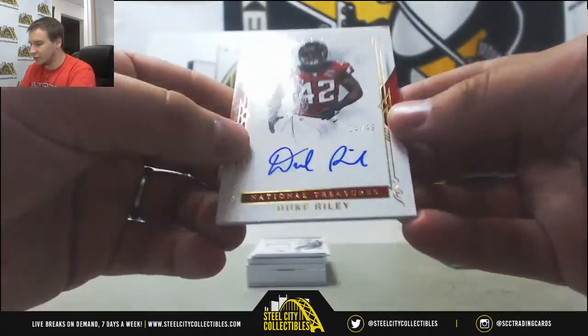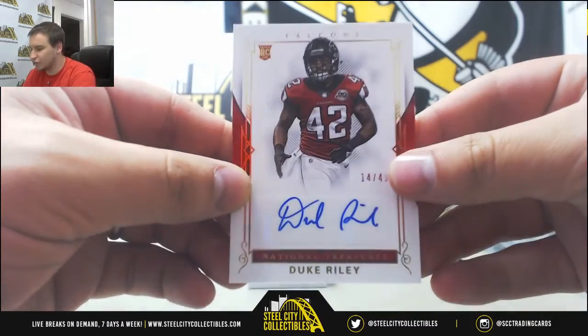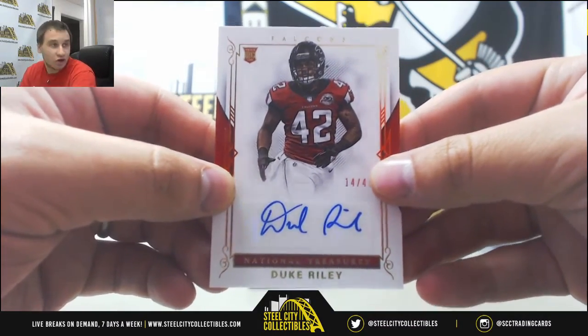Next up is a rookie auto. This one is 14 of 49, Duke Riley for the Falcons. That's going to go to Chris M.